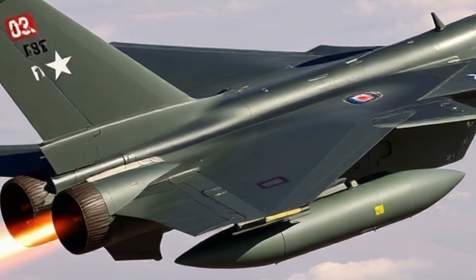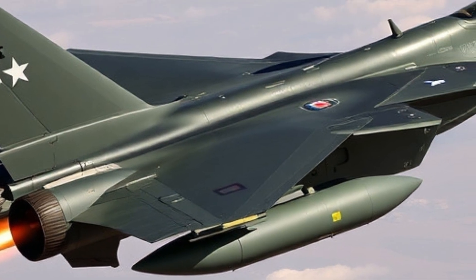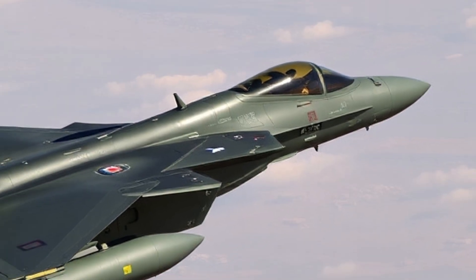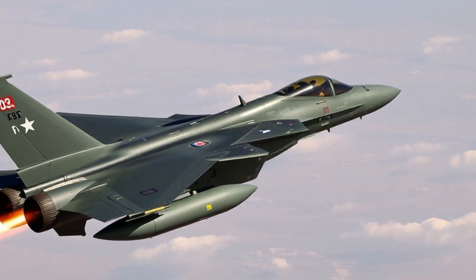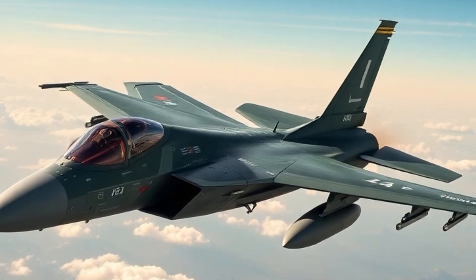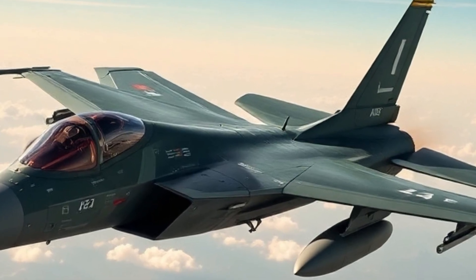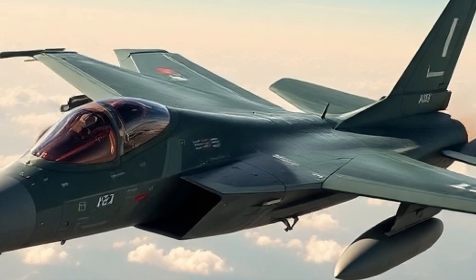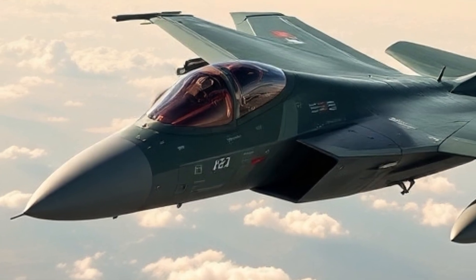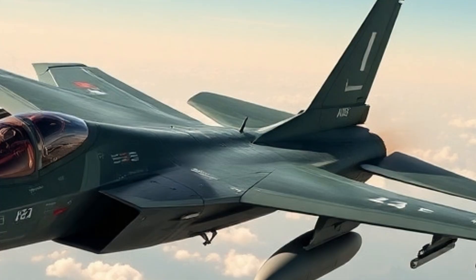With internal bay compatibility, these munitions keep the F-35 stealthy even during high-intensity operations. The 2026 F-35 features upgraded sensor fusion, enhanced radar arrays, and software that enables more complex multi-domain missions. Pilots can now receive real-time data from satellites, drones, and friendly units, all visualized through an upgraded helmet display system.